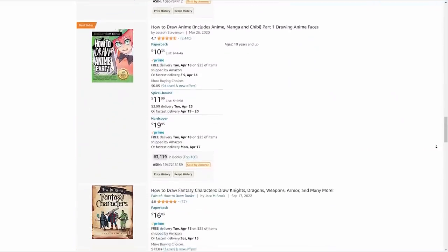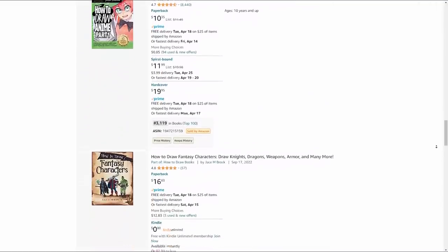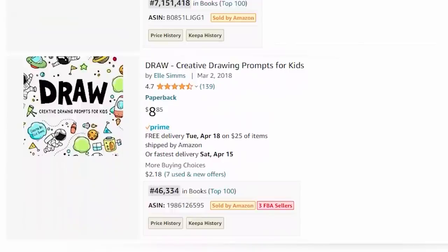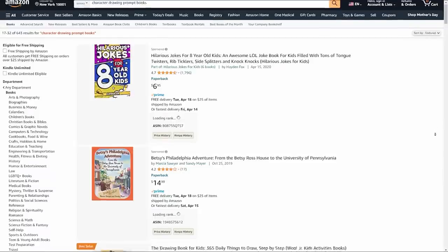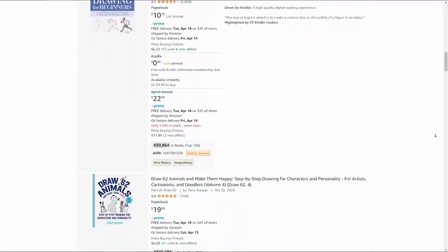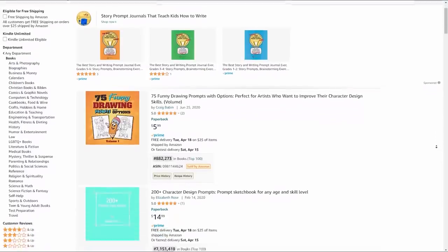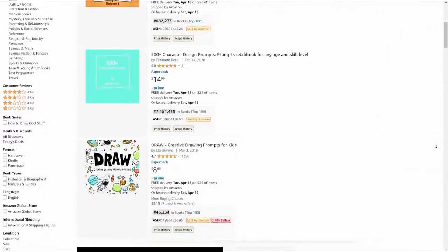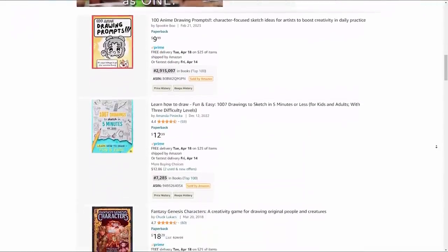With the exception of the two books at the very top, none of these books are actually character drawing prompt books. Some of them are drawing prompt books, but not focused on character drawing. And the rest are instructional character design books, but not drawing prompt books. In fact, if I jump onto the second page of search, there isn't a single character drawing prompt book in the lot. So is it any wonder why my book is able to organically rank on page one? When a customer takes the time to type in a specific query into the search bar, it's because they're looking for that type of book — not one that's similar to it. So if there are only a handful of books that fit that description, Amazon is going to make sure that customer sees them first.